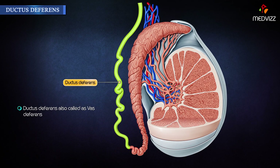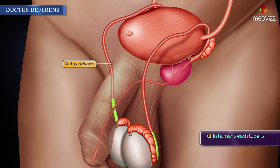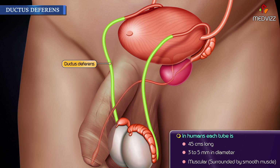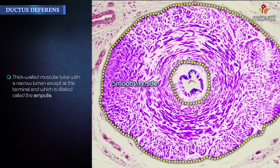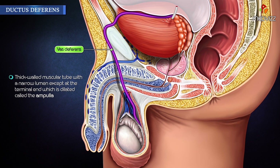Ductus deferens, also called vas deferens, is a direct continuation of the canal of the epididymis. In humans, each tube is about 45 centimeters long, 3 to 5 millimeters in diameter, and is muscular, surrounded by smooth muscle. Its epithelium is pseudostratified columnar epithelium lined by stereocilia. It is a thick-walled muscular tube with a narrow lumen, except at the terminal end which is dilated, called the ampulla.